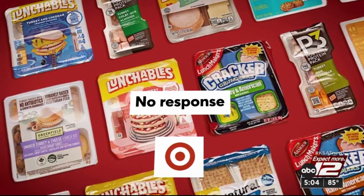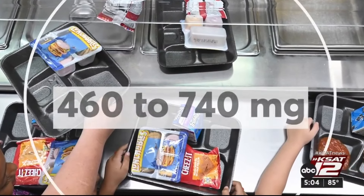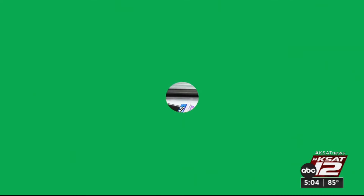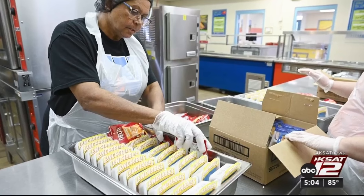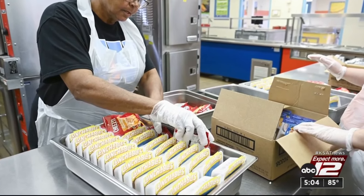Target, which makes Good & Gather, did not respond. Now the sodium: levels range from 460 to 740 milligrams — nearly a quarter to half of a child's daily recommended limit. And versions found in some school lunch programs had even more sodium.